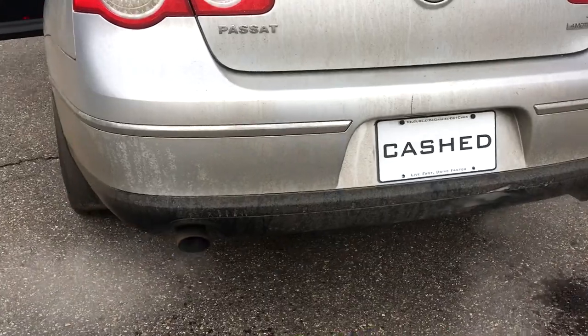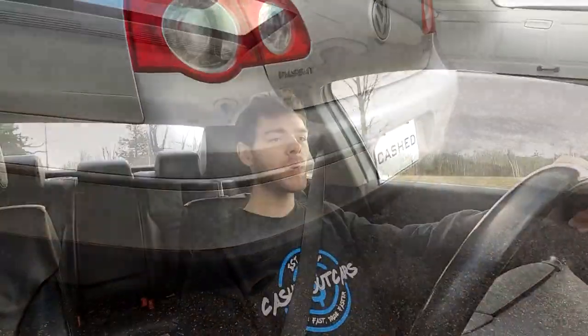The Passat VR6 has a 3.6-liter VR6 engine that shares a lot of components with the 3.2-liter engine in the Volkswagen R32. So if you like the R32 but don't have the money for one, this could be the car for you. This car makes 280 horsepower and 265 foot-pounds of torque — it's not slow. It has plenty of grunt on the low end, sounds great at high revs, and is rated at 0 to 60 in around six seconds.